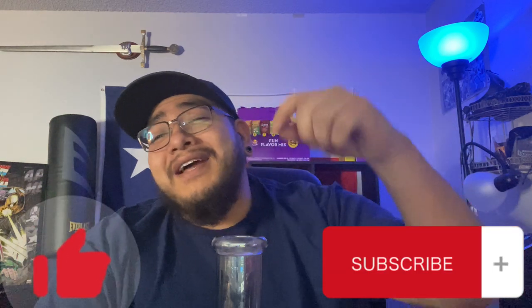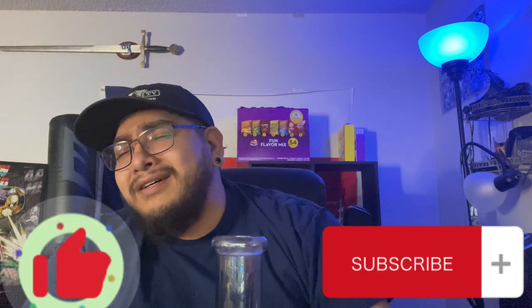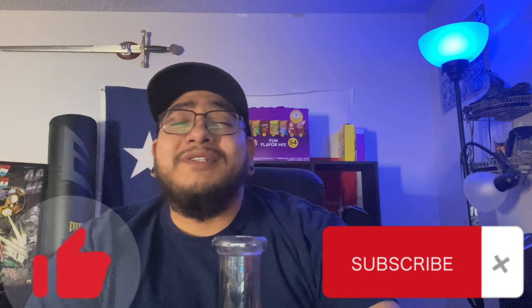All right guys, it's been a minute. Since I've done any dabs — like I'm talking about maybe a month and a half already — and holy... I'm not ready for that. All right guys, I hope you enjoyed the video. Go ahead and like, subscribe, and comment. I'll catch you on the next one. Peace.